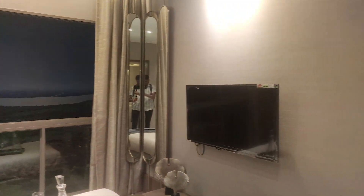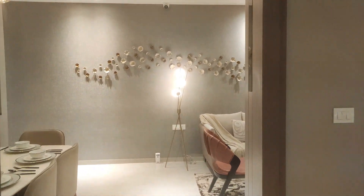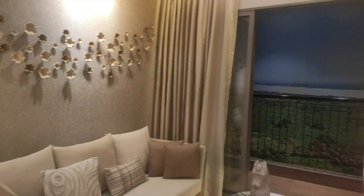So this was the tour of the 2BHK luxury flat. I am sure you have liked this flat. If you liked the video, then like, share, and subscribe to the channel.